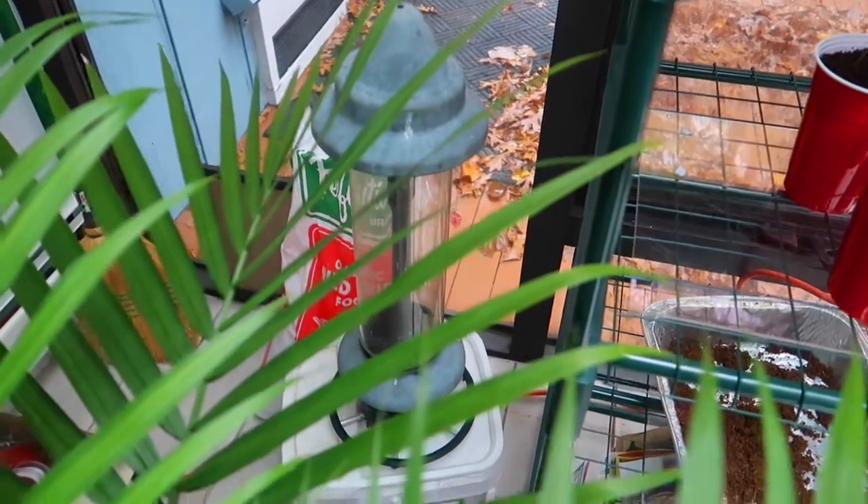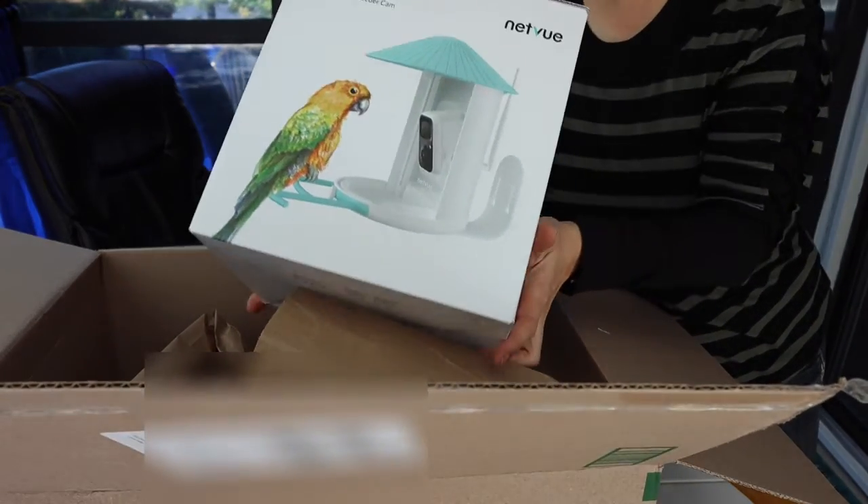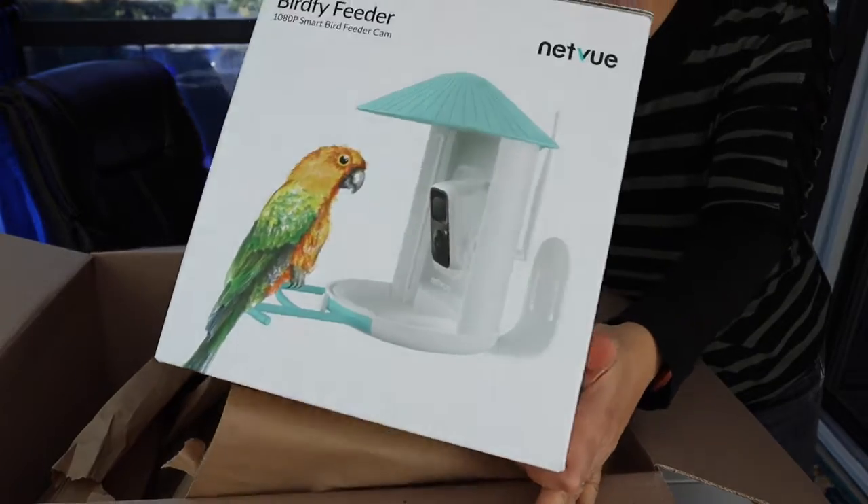There's so much to do settling into our new home, and our old bird feeder is still not hung back up yet. But I just got a new bird feeder from NetView, and I can't wait to try this out. They sent me the bird feeder slash security camera for free in exchange for making a video about it. No strings attached — I can say whatever I want, and I'm excited to try it out.